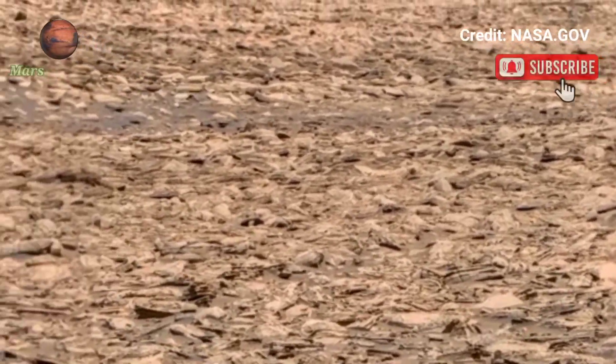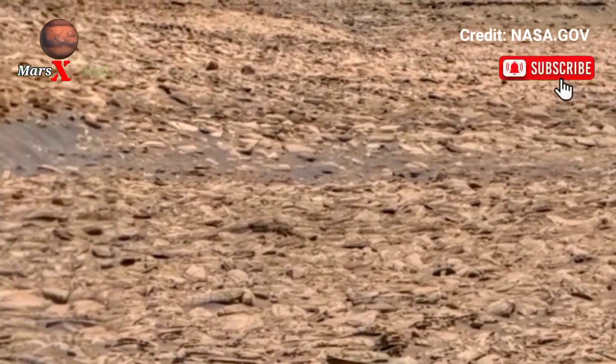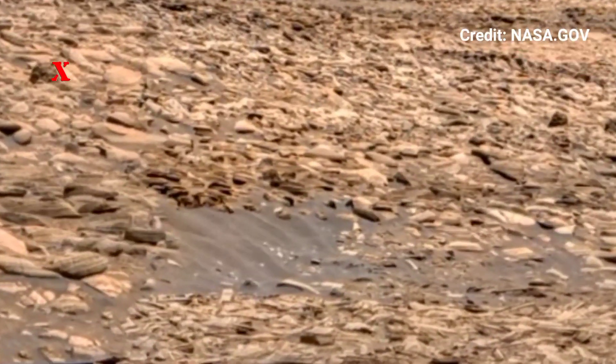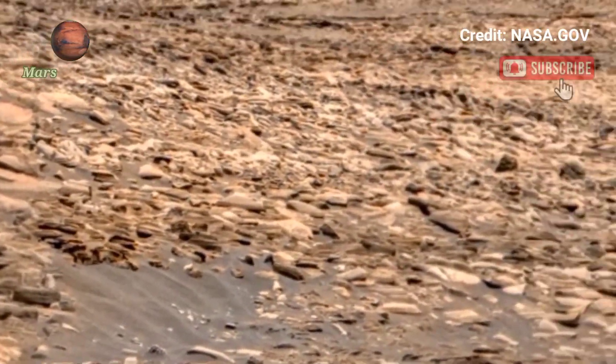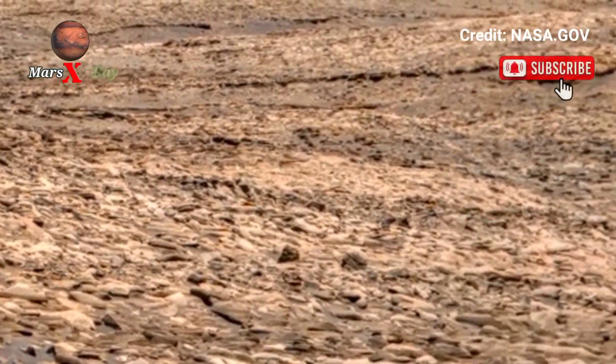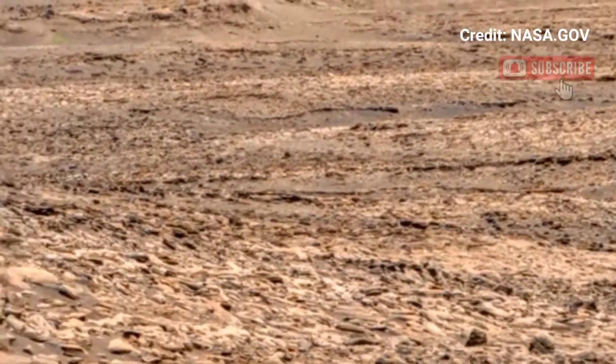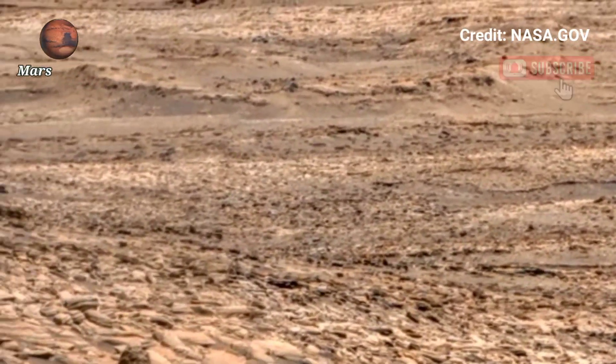Hi guys, welcome back to our YouTube channel. NASA's Mars latest panoramic video retaking footage from the first mission journey to the real planet with NASA's newest Mars footage.